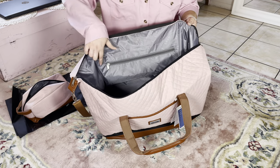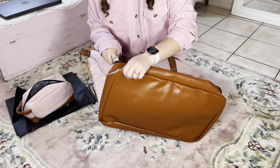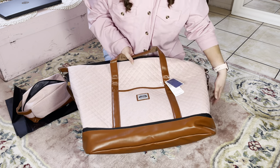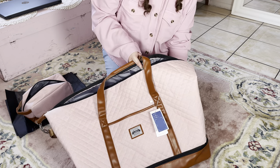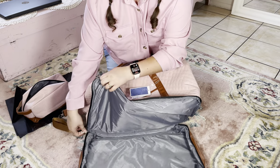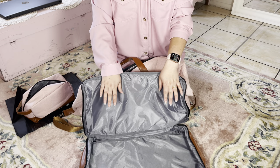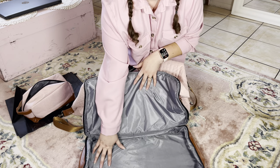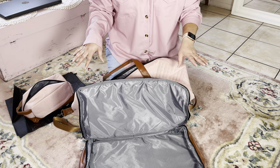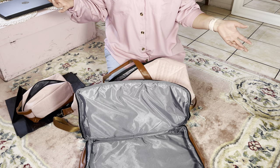The cool thing about this bag is that if you see this right here, this is actually a zipper. All you have to do is unzip it, and you have more space for anything you want down there. But I highly recommend putting your shoes down here since it is a shoe compartment. I think that's probably one of the best things about Lekeski's bags — they have a compartment for shoes.